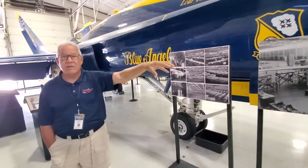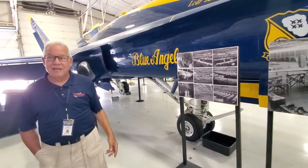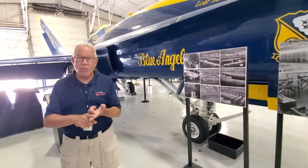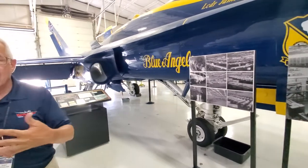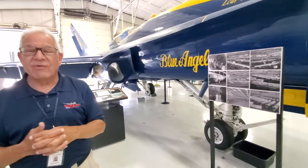We had to build that because we were in a hangar across the airport that was built in 1941. The airport authority said it's too old — everybody out. So we're paying rent now — now we have our own building. This is our museum, and that's our hangar for our flyable aircraft.